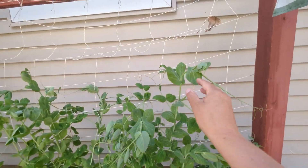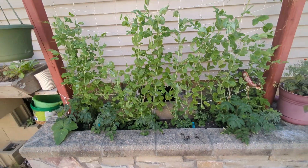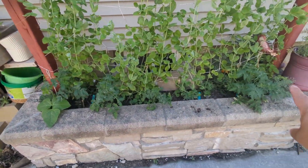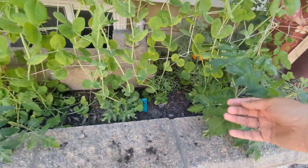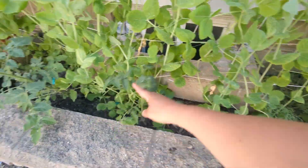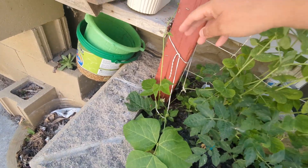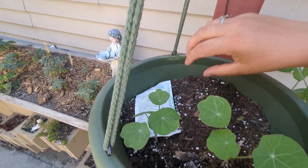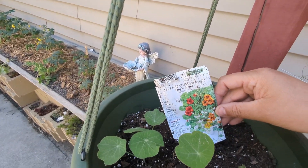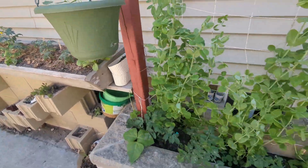These peas are doing really well — nice and tall. I believe these are the spring blush pea. Down at the bottom I've planted cherry tomatoes: I've got blue boar right here, two sun gold, and this one is a black strawberry. And then I have a bean on the end that's going to run up there. Inside the buckets I've got trailing nasturtium — they should grow up and out of the basket in theory.